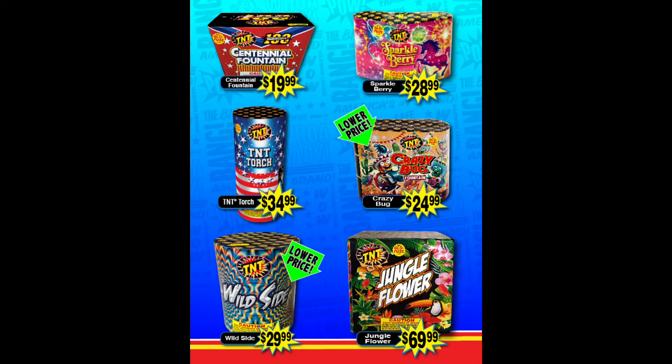On to the next page, and we have two absolute must-haves: the Centennial Fountain and Wild Side. TNT Torch is also pretty good — I wish it was $5 to $10 cheaper, but still worth it for those beautiful effects. Sparkleberry is really nice but has really crept up in price — still would somewhat recommend it though. I think Crazy Bug is very underrated; it dropped in price a lot and is actually pretty good with that flying fish effect.